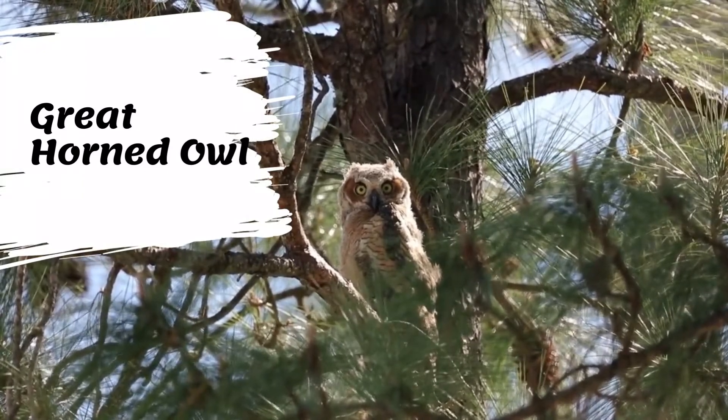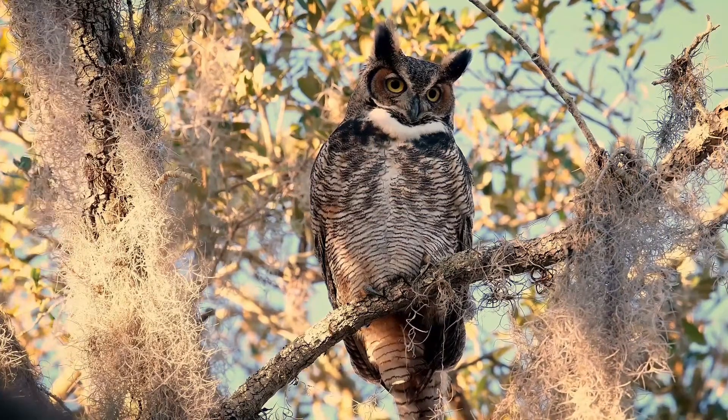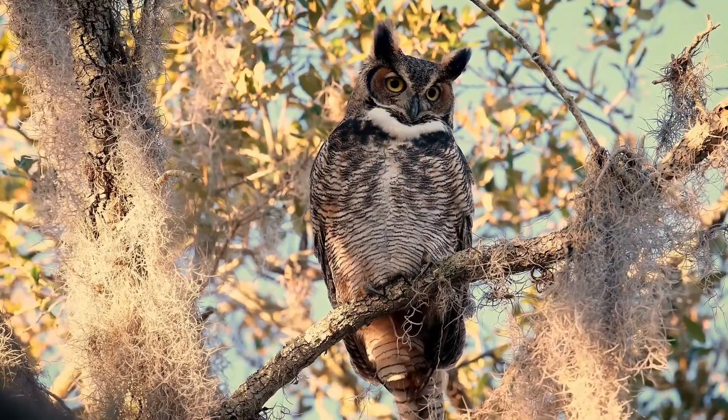Great horned owls are mottled gray-brown, with reddish-brown faces and a neat white patch on the throat. Their overall color tone varies regionally from sooty to pale.